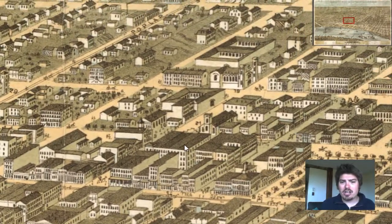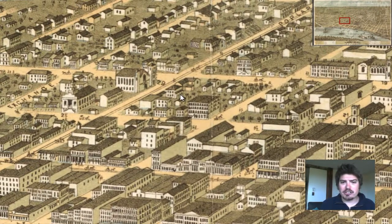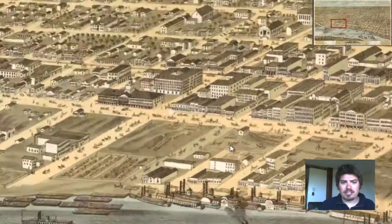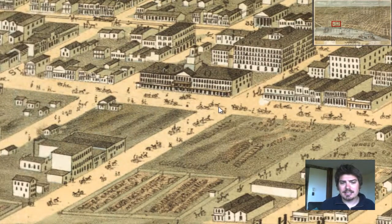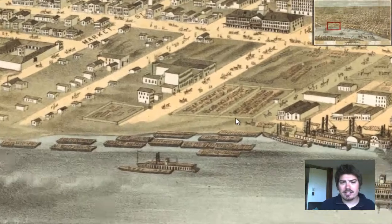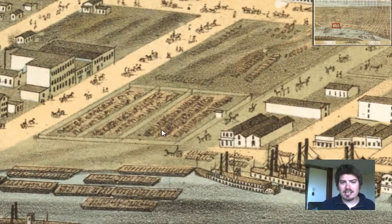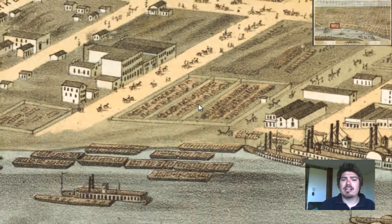We can see that architecture is quite different. We can sort of pinpoint possibly what buildings are — this is a church, that's got to be the steeple. And that looks like a factory or a business of some sort. The farms are even illustrated right here. This looks like a farm or it's a cargo area — not sure, could be either or.